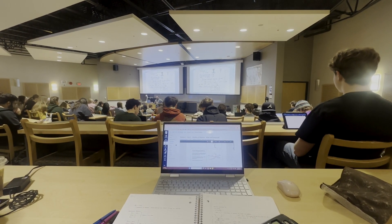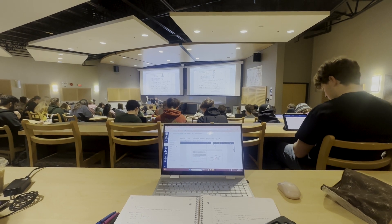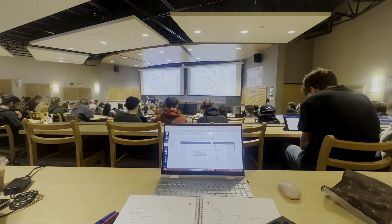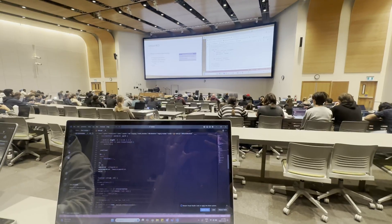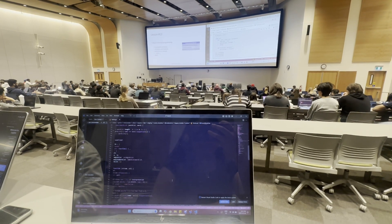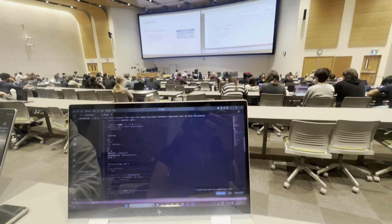At the end of your first year of study, engineering students select their program of choice through the engineering program placement process. Engineering students at the UBC Okanagan campus are guaranteed their program of choice, so you can take the time throughout your first year to learn more about each of the available programs before choosing.